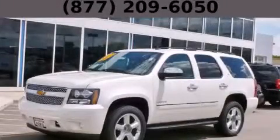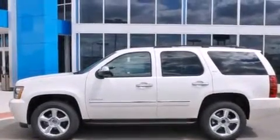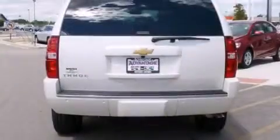This is a brand new 2014 Chevrolet Tahoe, a vehicle with safety, comfort, and space. It has a 5.3 liter, 8-cylinder engine, an automatic transmission, and the added safety and control of 4-wheel drive.